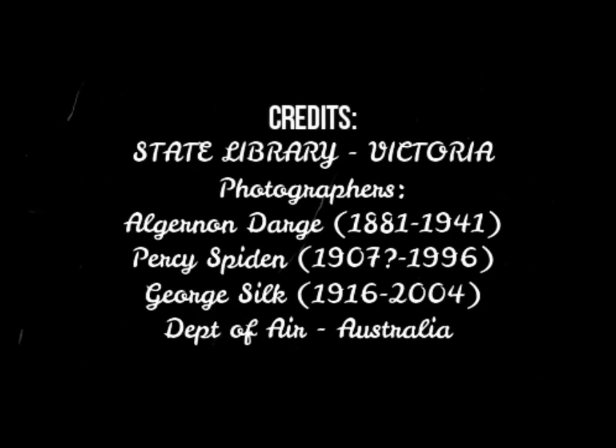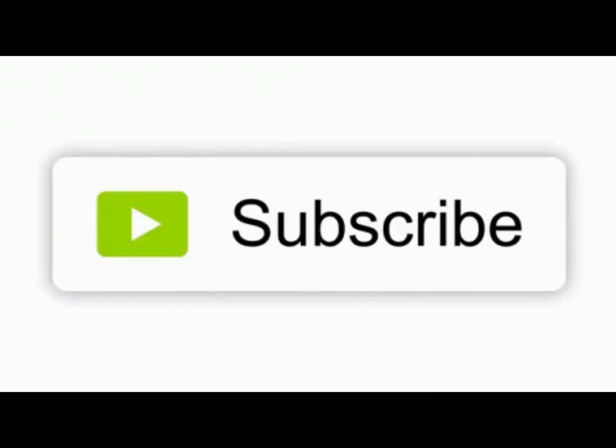Well, that's the end of our presentation. I hope you enjoyed it. If you did, please give me a thumbs up, please subscribe, and most importantly, stay safe, commute safe, and see you on the next one.